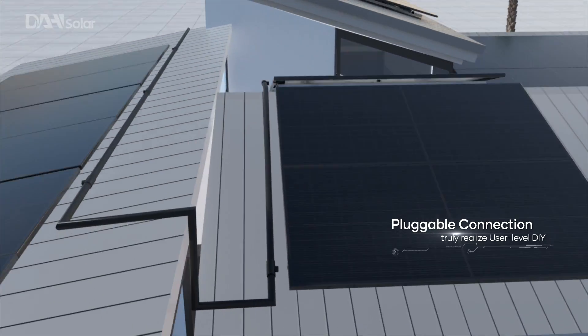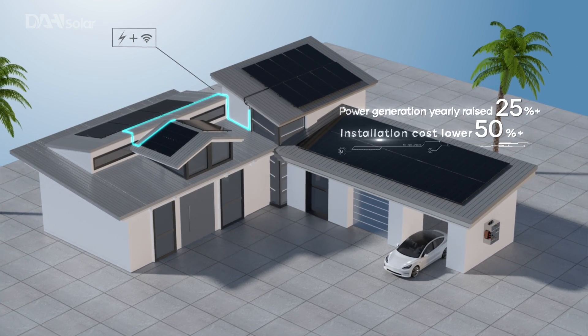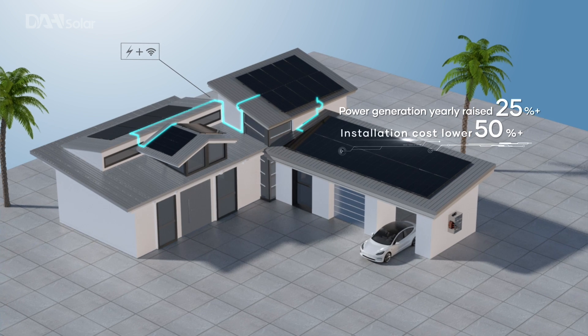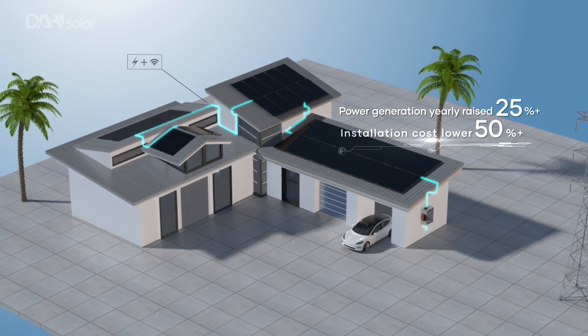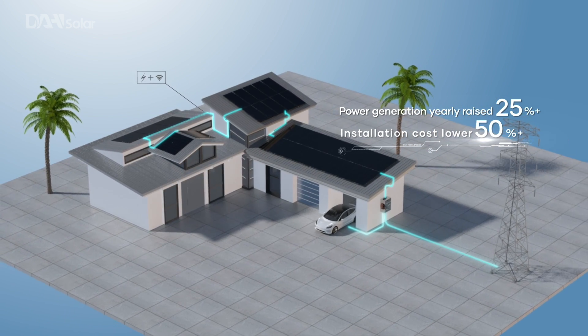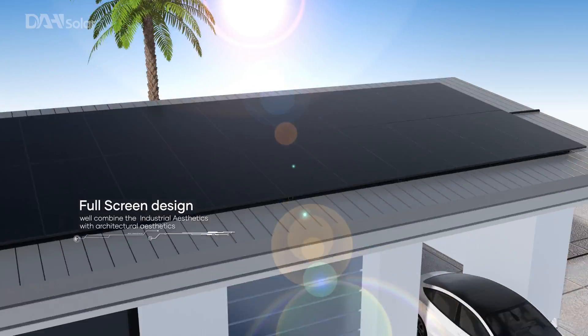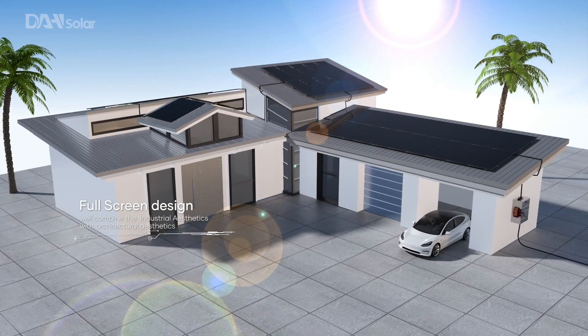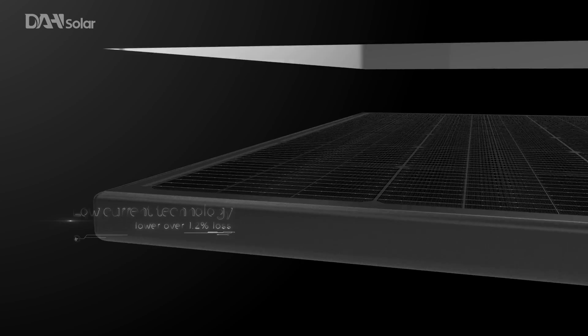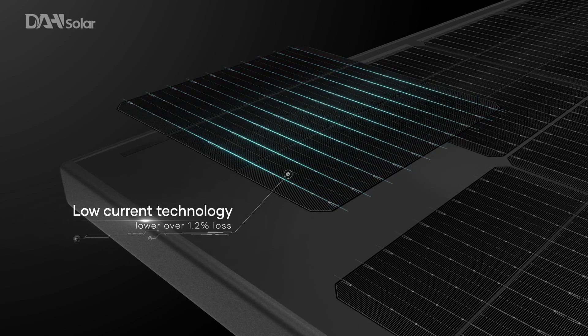This truly realizes user-level DIY. Compared to traditional PV systems, power generation is increased by 25% and installation cost is reduced by 50%. The full-screen design combines industrial aesthetics with architectural aesthetics, and low current technology lowers losses to under 1.2%.